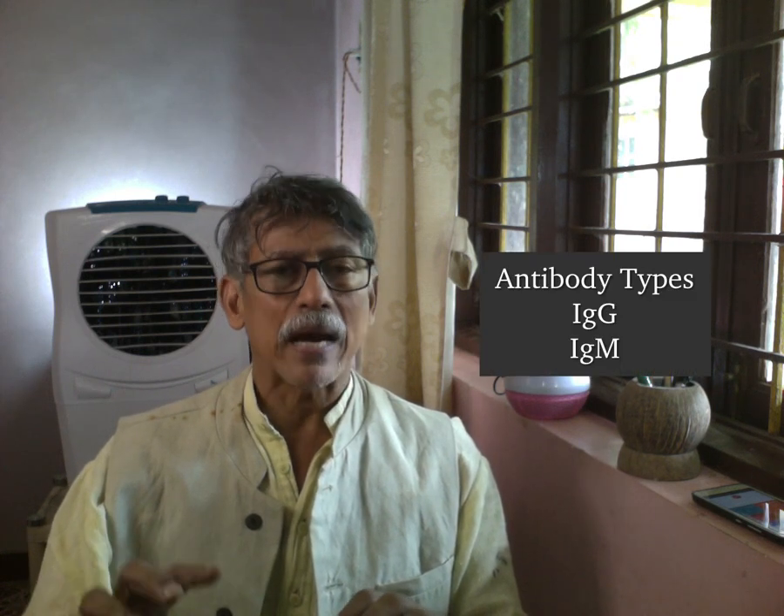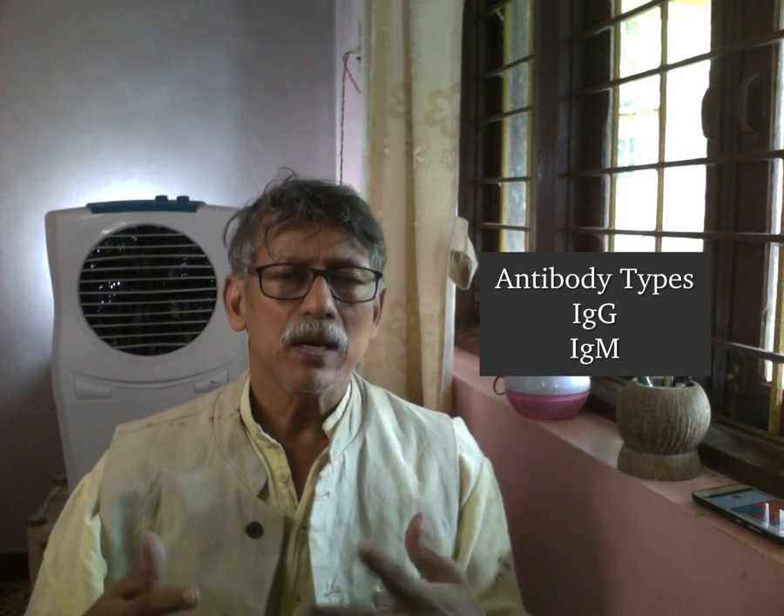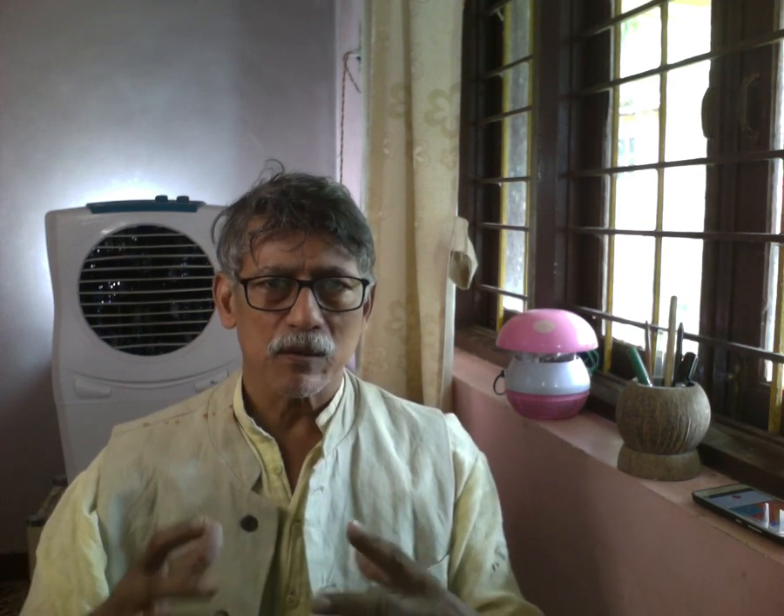Now there are two types of antibodies — IgG and IgM — which are produced after any infection, and similarly with COVID-19. In serology testing, you have to make sure that you get an IgG test. The IgM antibody is the one produced initially; that is the first level of immune defense for the body. IgM antibodies are created and then they subside and go away.